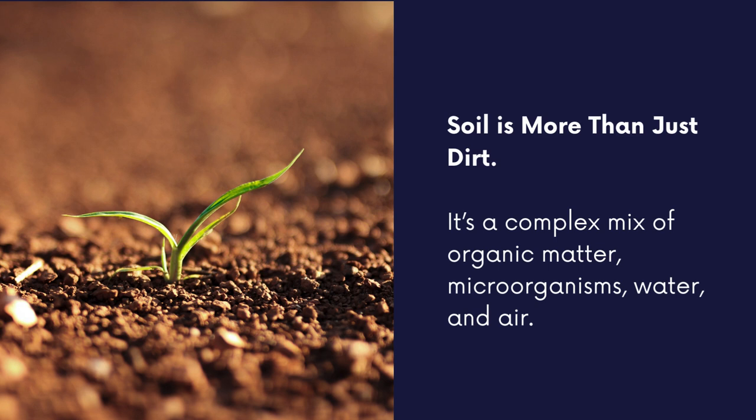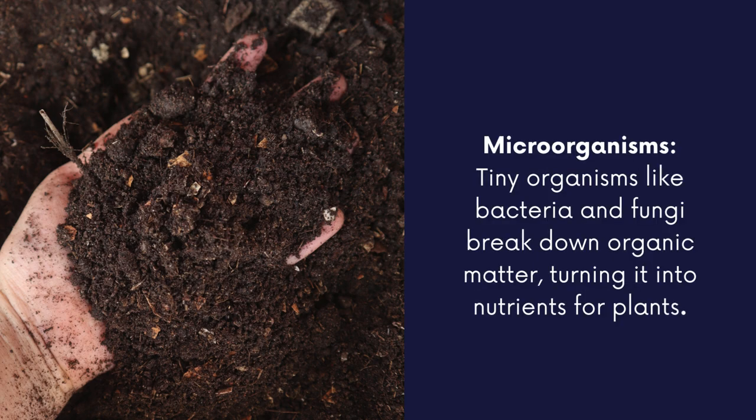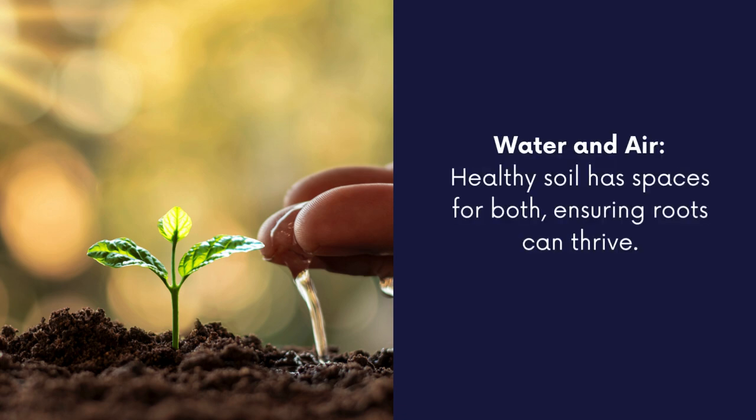Soil is more than just dirt. It's a complex mix of organic matter, microorganisms, water, and air. Organic matter is decomposed plants and animals that enrich the soil. Microorganisms — tiny organisms like bacteria and fungi — break down organic matter, turning it into nutrients for plants. Water and air: healthy soil has spaces for both, ensuring roots can thrive.